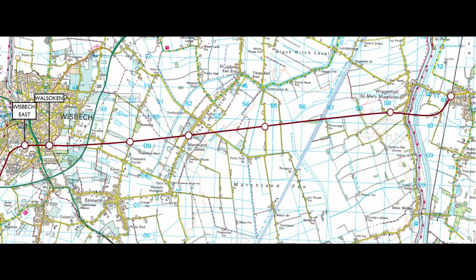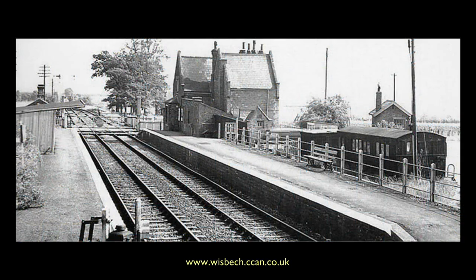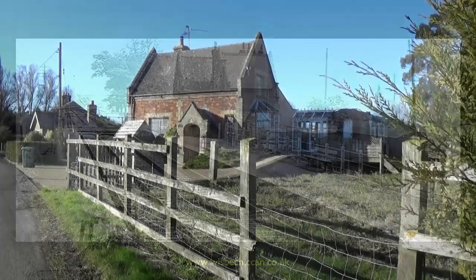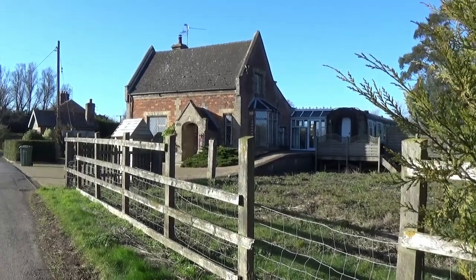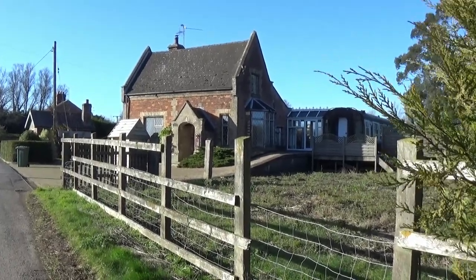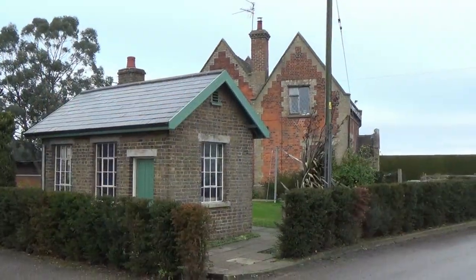A good mile out of the village from which it takes its name is Emneth Railway Station. Even remote stations such as this seem to have been kept in fine order. Today we are fortunate that the main station building survives as a private residence, with some appropriate recent additions in the form of a Mark 1 railway carriage, and the survival of other railway buildings.